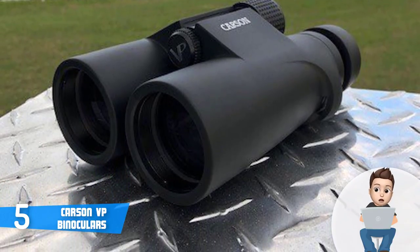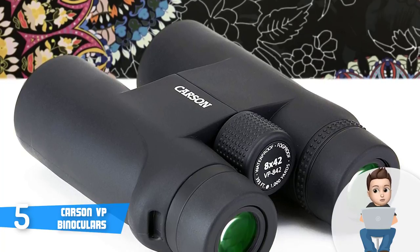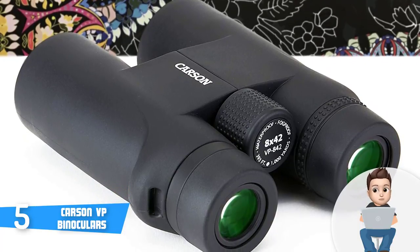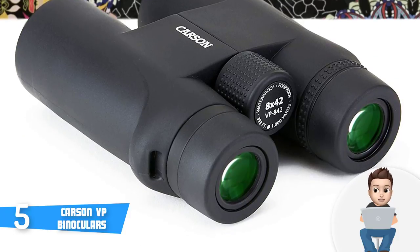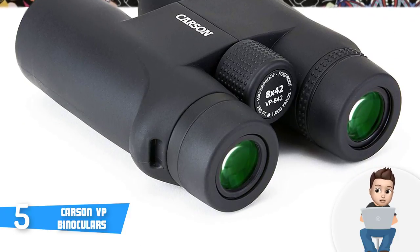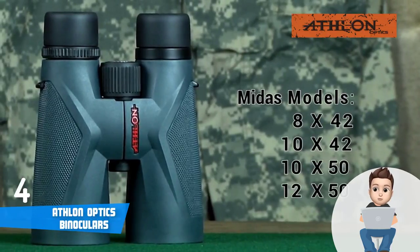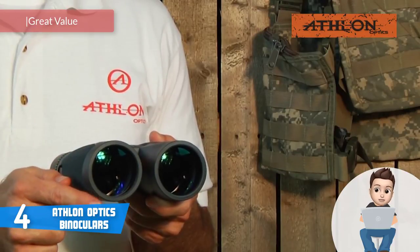To conclude, the VP Series contains some of the best binoculars out there because they have a fit for every need, and the best part is that they don't cost a lot. If it's your first time purchasing a pair of binoculars, I would highly recommend the Carson VP Series. Moving on, at number 4 we have the Athlon Optics Midas 8x42.